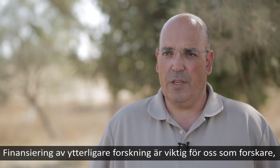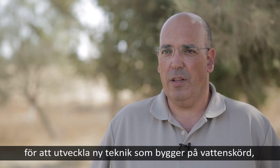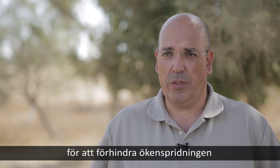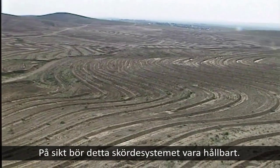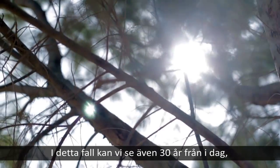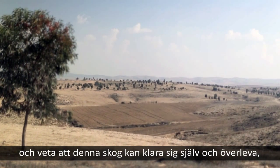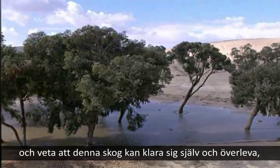Financing further research is important for us as scientists to develop new technology based on water harvesting to prevent desertification processes and, most importantly, protect the environment. In the long term, this system should be sustainable. In that case, we can look even 30 years from today and know that this forest can sustain and survive.